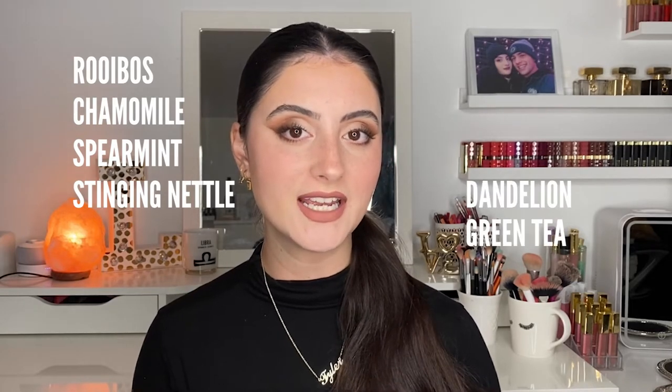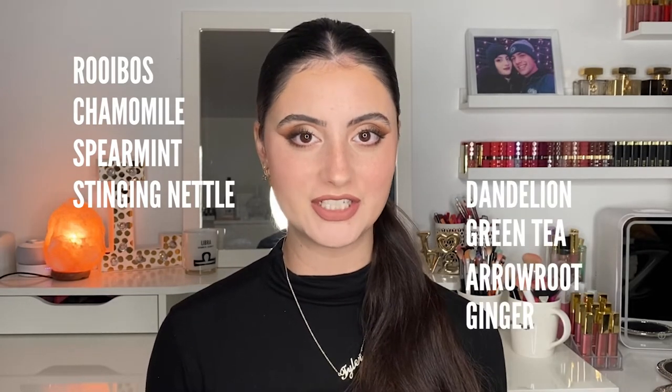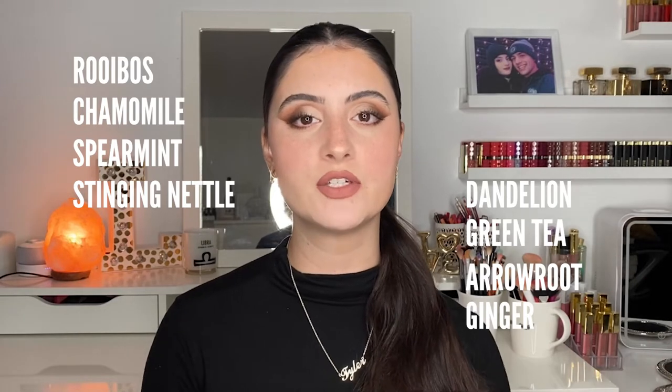Today the eight teas we will be discussing are rooibos tea, chamomile tea, spearmint tea, stinging nettle tea, dandelion tea, green tea, arrowroot tea, and ginger tea. I'm going to talk about the individual benefits of each of these teas and the reasons why they can potentially help with acne.